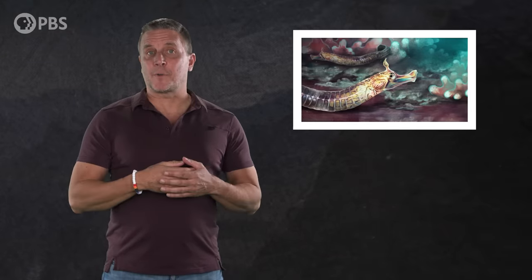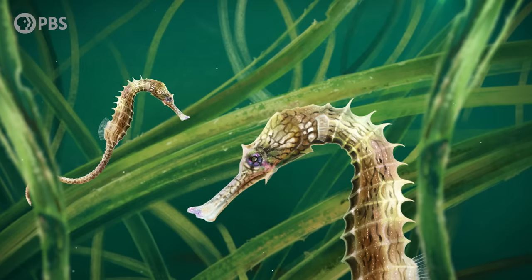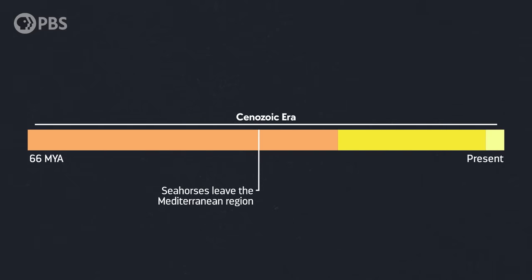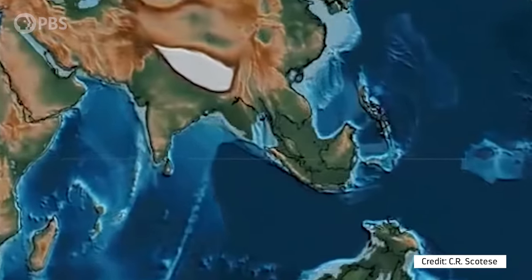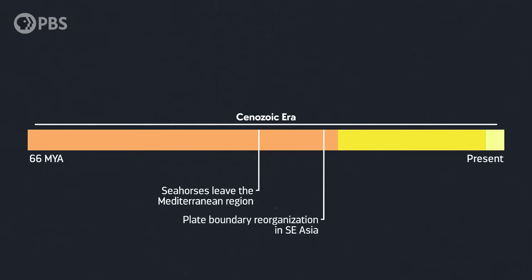So by the time of Prosolenostomus, there were already species that shared a lot of the adaptations of seahorses. But none had that classic seahorse shape yet — it'd take something else for that to happen. By the Oligocene Epoch, beginning 34 million years ago, the ancestors of seahorses were able to spread from their home base in the Mediterranean region to other areas, including Southeast Asia. And here's where plate tectonics enters the evolutionary story of seahorses. Throughout at least the last 55 million years, the ocean floor around Southeast Asia, especially around Indonesia, has been an absolute mess of plate tectonics.